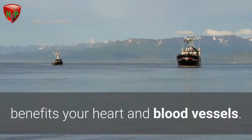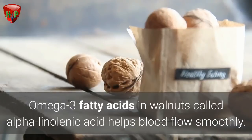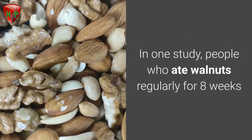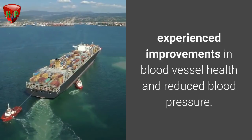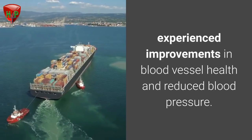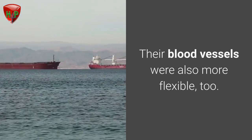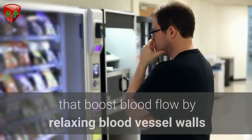Walnuts. Eating nuts, especially walnuts, benefits your heart and blood vessels. Omega-3 fatty acids in walnuts, called alpha-linolenic acid, help blood flow smoothly. In one study, people who ate walnuts regularly for eight weeks experienced improvements in blood vessel health and reduced blood pressure.